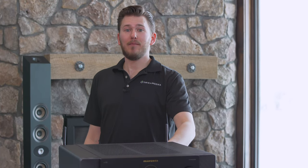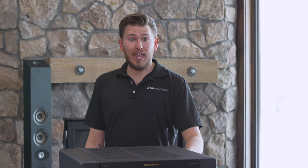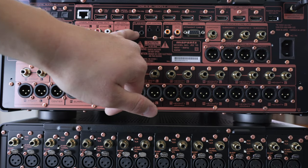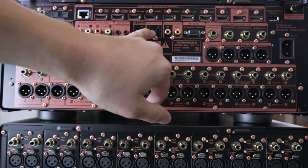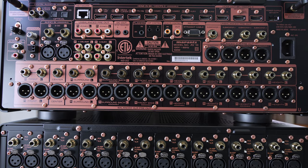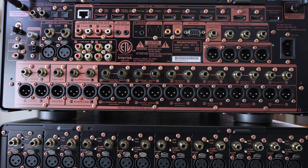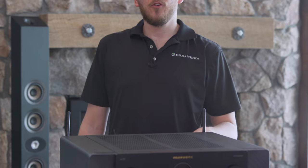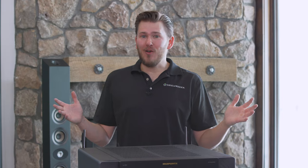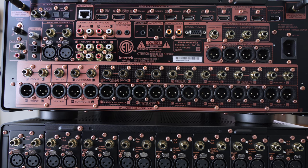Keep in mind, this is just a preamp, so you do need external amplification regardless of what configuration you're going with when purchasing this product. We have DC outs 1 and 2, flasher inputs, and amp control — all of these ports are for control purposes. This gives you the ability to turn the unit on automatically and tie it into a control system where you can set macros to turn on the projector, amplifier, preamp, and Apple TV all with one button press.